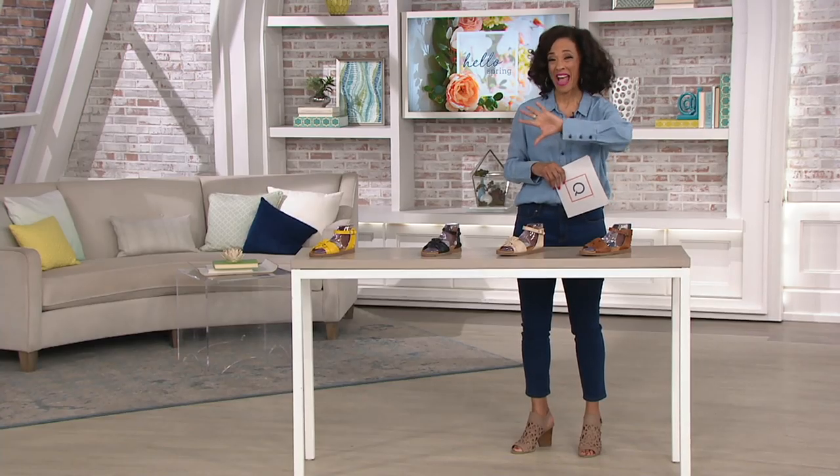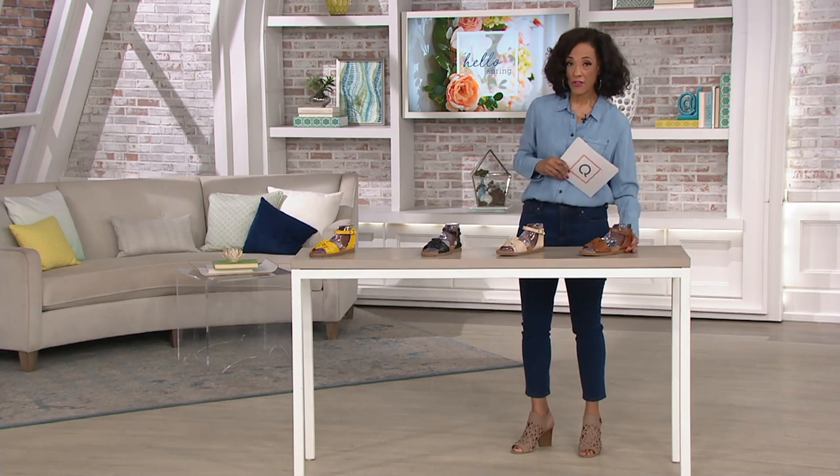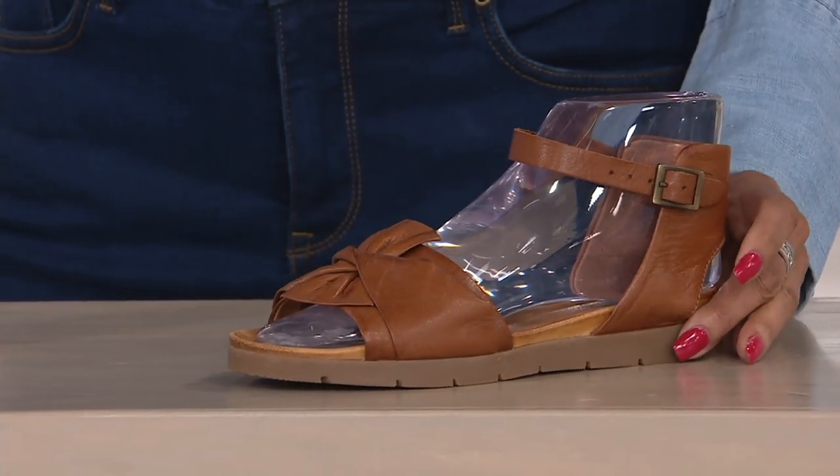Easy pay is on demand with your Q card for everything. If you're using your Q card or any of the major credit cards for this sandal, you can take advantage of easy pay. And that's just a nice way to be able to budget your purchase.